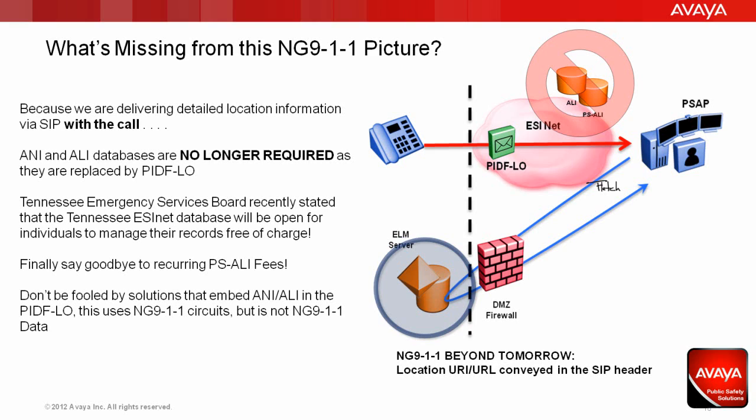In a recent meeting sponsored by the Tennessee Emergency Services Board, they stated that the Tennessee ESINet database is going to be open for individuals to manage their records free of charge. That'll allow a lot of enterprises to finally say goodbye to recurring PS-ALI fees. Because of this, don't be fooled by solutions that embed ANI and ALI into the PIDIFLO — true that this uses next-generation 911 circuits, but it is not next-generation 911 data.